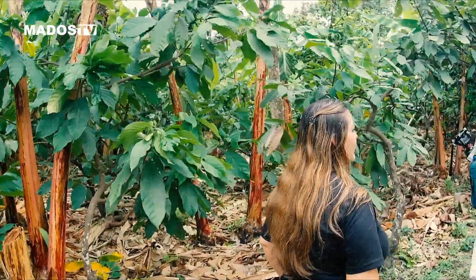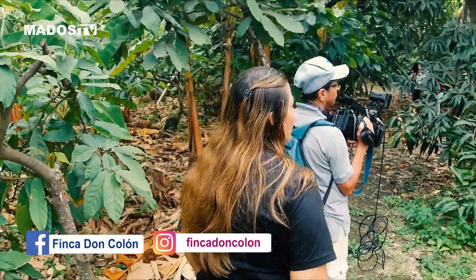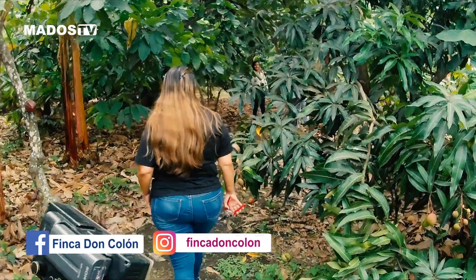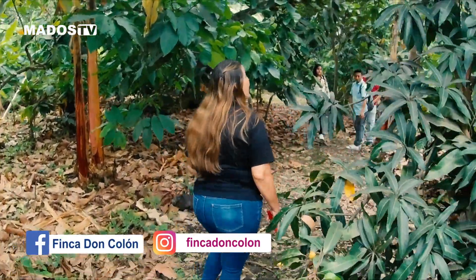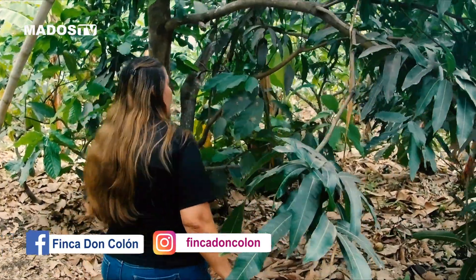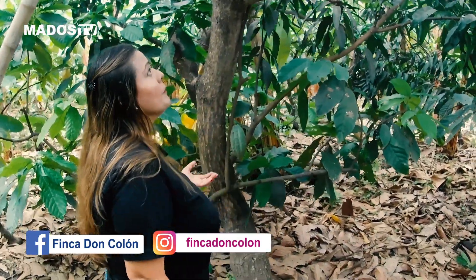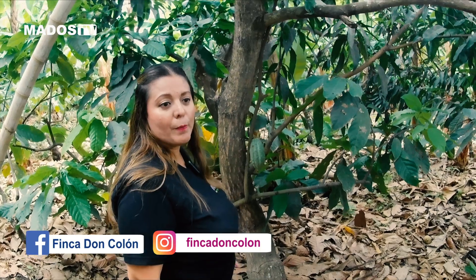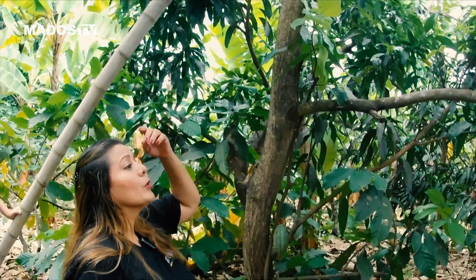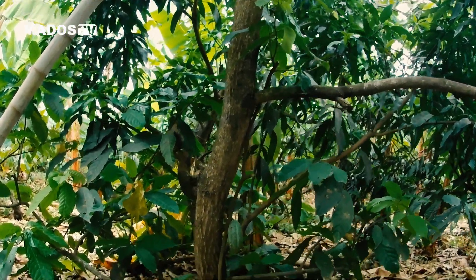Esta mata de mango es tommy. El tommy es un mango que lo utilizan para exportación. Es un mango dulce, con mucha carne, y es un poco más duro para poder viajar sus 30 días para llegar a Europa y otros países. Están allá arriba el tommy, no hay mucho aquí abajo. Vamos a ver si acá hay otro, acá está una mata.